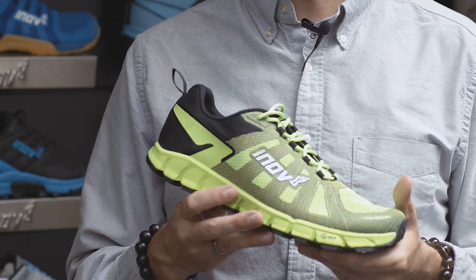Inov-8 has been around since 2003, so we're actually 15 years old. This isn't where we finish with graphene — we're constantly innovating and constantly trying to improve graphene for future seasons and future runners.